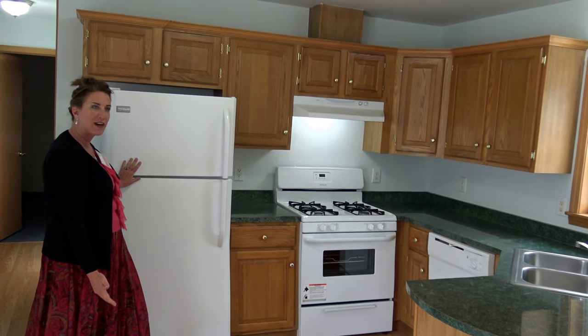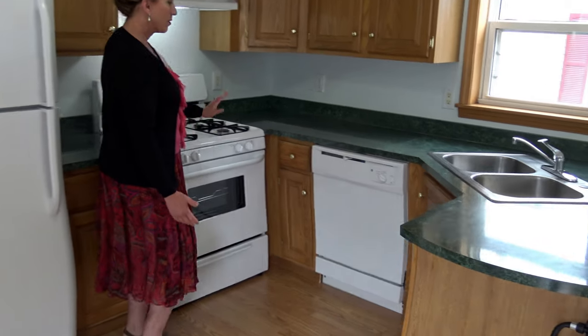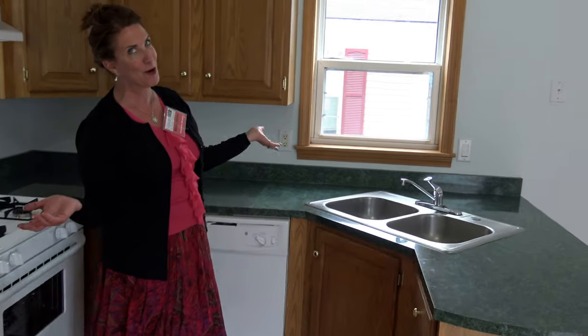Beautiful new refrigerator, beautiful stove, beautiful dishwasher. I'm overusing the word beautiful, but you get the picture. It's gorgeous.